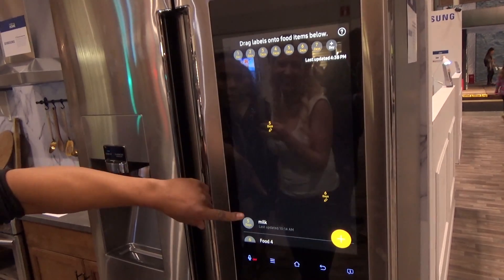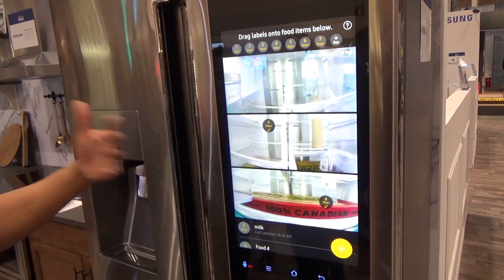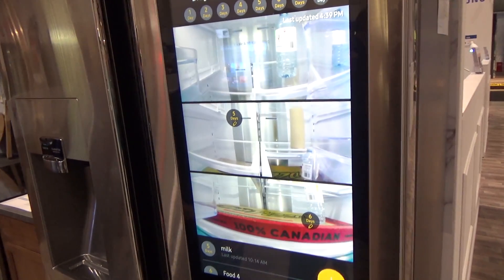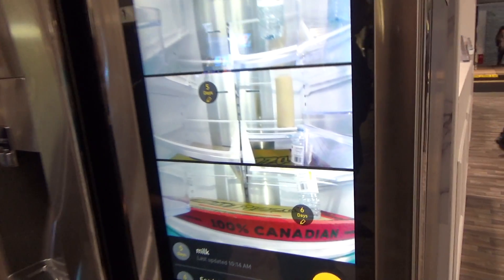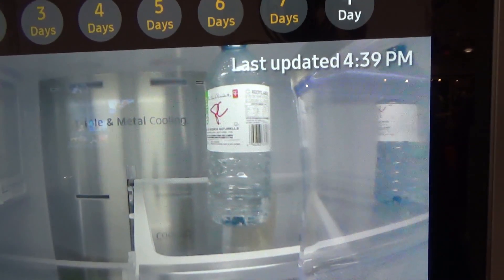You can also set different labels that let you know when the food expires as well — something you set up yourself. Because you don't want waste, and if you have a long work week, your fridge will remind you when something's about to expire, or when you've run out of something, so you can go to the grocery store and pick it up.